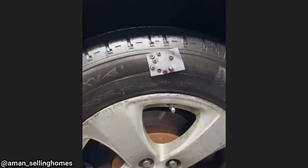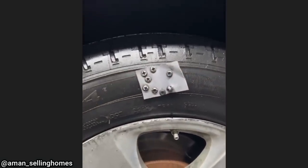Customer states they tried fixing their tire, but it still leaks. The customer tried using screws and duct tape to stop the leak.